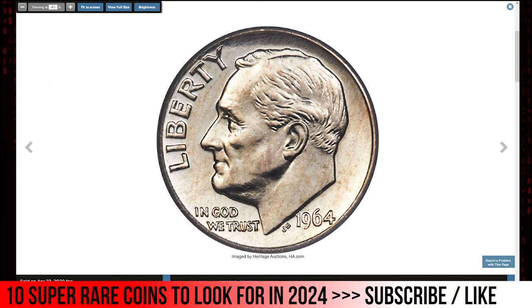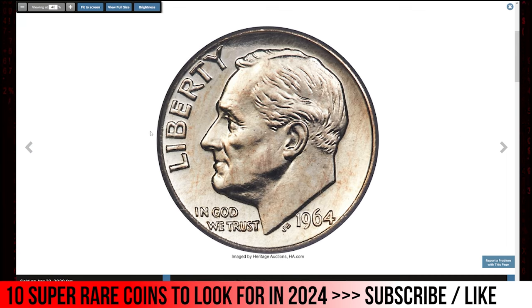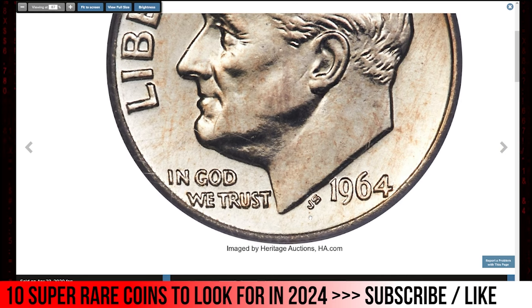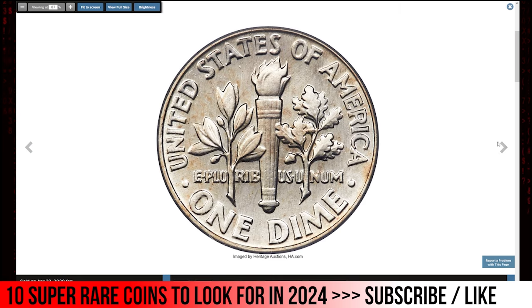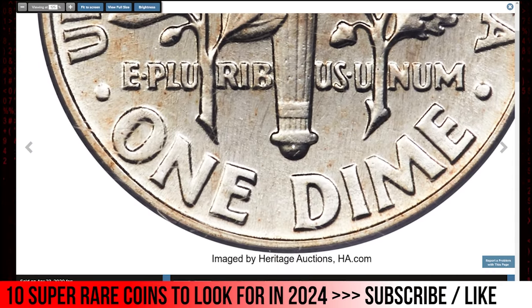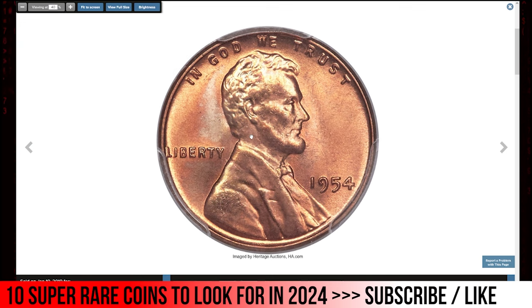Here is the 1964 Roosevelt Dime from a Special Mint Set, otherwise known as an SMS dime, graded Mint State 67 by PCGS. The 1964 Special Mint Sets that started appearing at auctions decades ago have an interesting texture — they don't have the deep proof-like quality of 1967 SMS coins and are more similar to the 1965 SMS pieces but lack reflectivity. Speculation is that only around 50 sets were produced, many of which have been broken up in the last 10 years. This dime is slightly toned, intricately detailed, and displays extensive die polishing. It sold for $6,600.